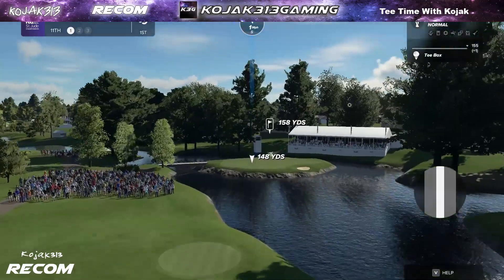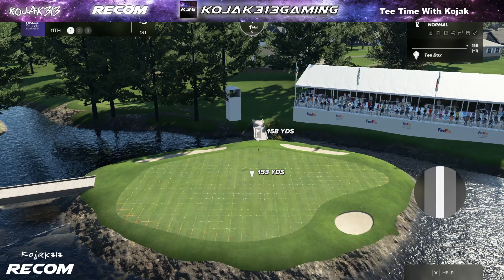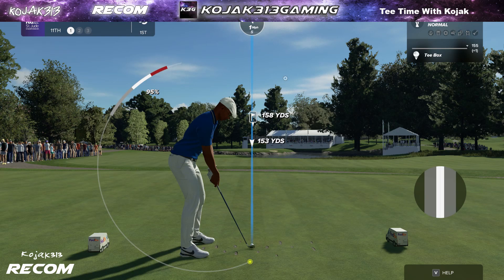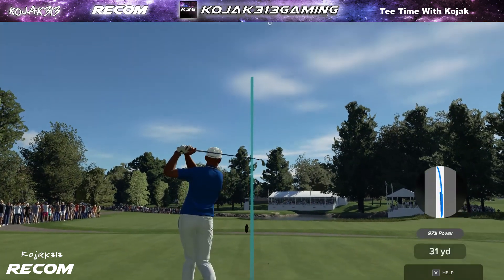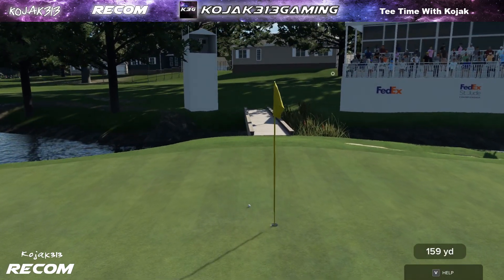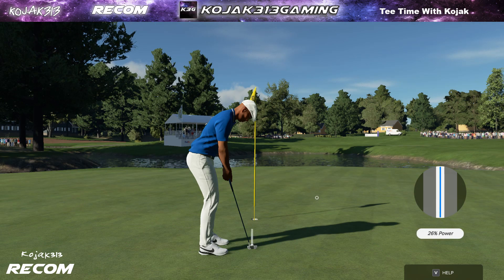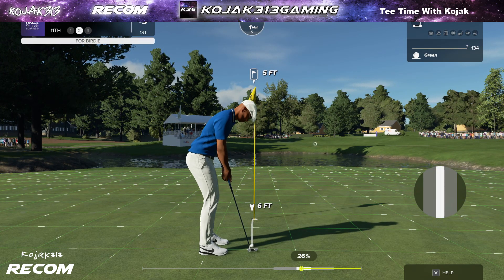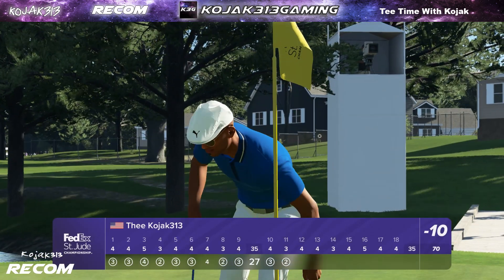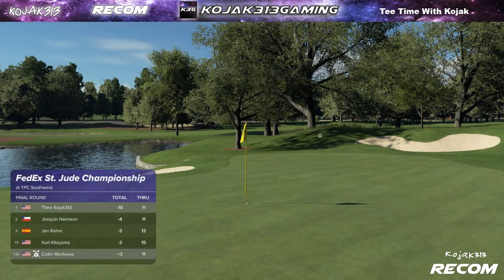The par three 11th at TPC Southwind measures just 162 yards. The looks can be deceiving here — while it looks pretty, it can bite you. Make sure you've got enough club on approach. This one's got eyes for the flagstick — almost went in, that was special. This putt just five feet away from the hole. It's got a chance — that's inside the range. And now that finds him in first place.